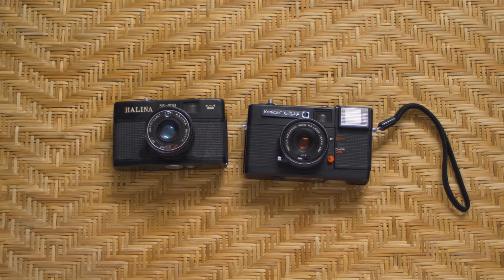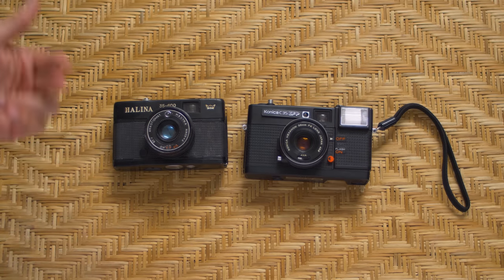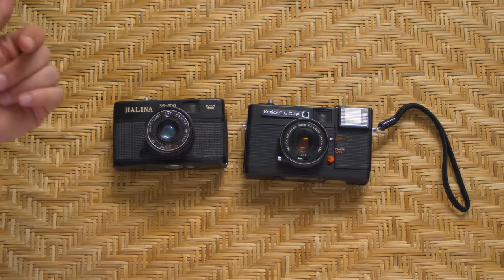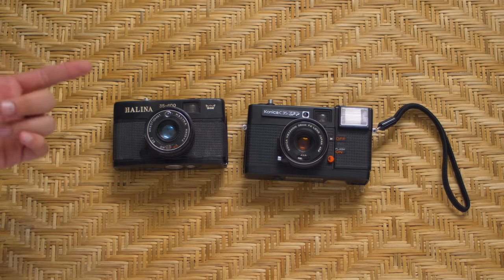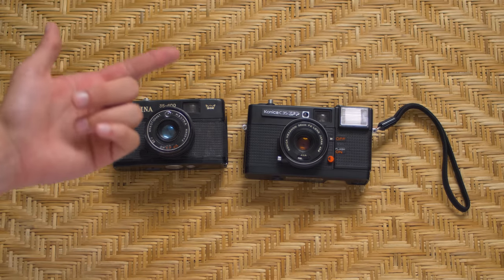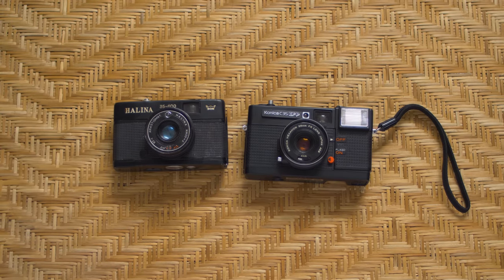In terms of cameras that I have but have never used, I've got this Helena thing and this Konica C35. The Helena is just an absolute brick — someone gave it to me for the sake of curiosity. The Konica works perfectly well, it just needs new light seals and I've never shot it. Maybe for a future video.